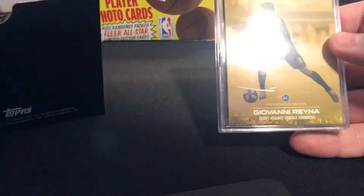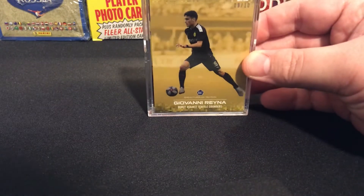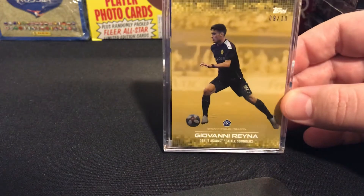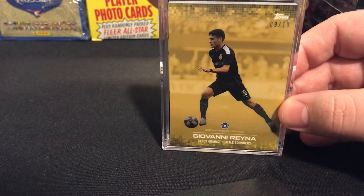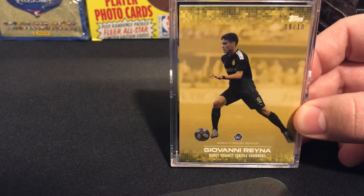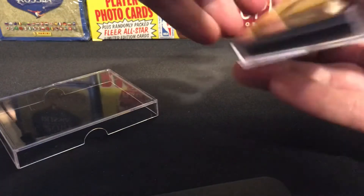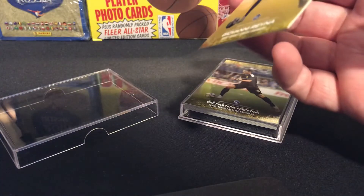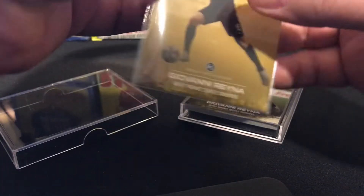I'll go through this first one and show you what all the base cards look like. For now on the future ones, we're just basically gonna look at the back card. This first one is nice — got a nine out of ten of the Gio, and this is the debut against the Seattle Sounders, so that's pretty cool. I'm going to go ahead and put this in a penny sleeve.